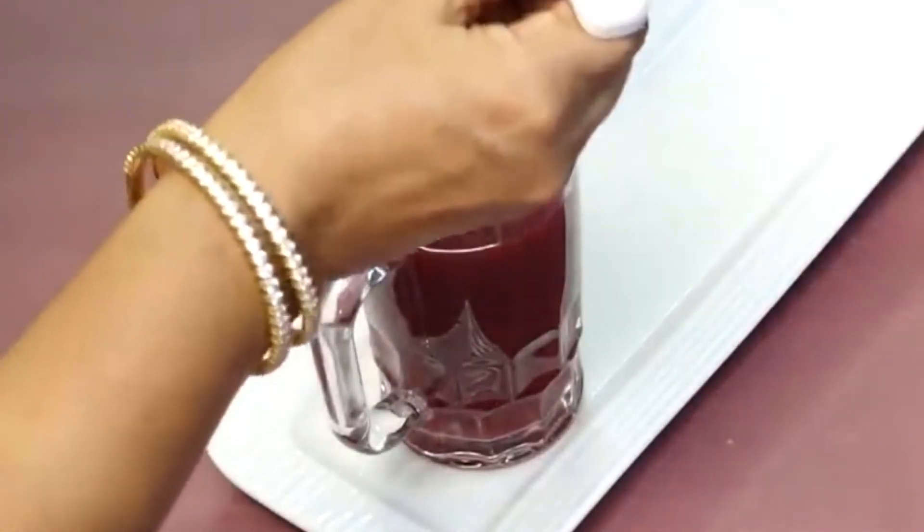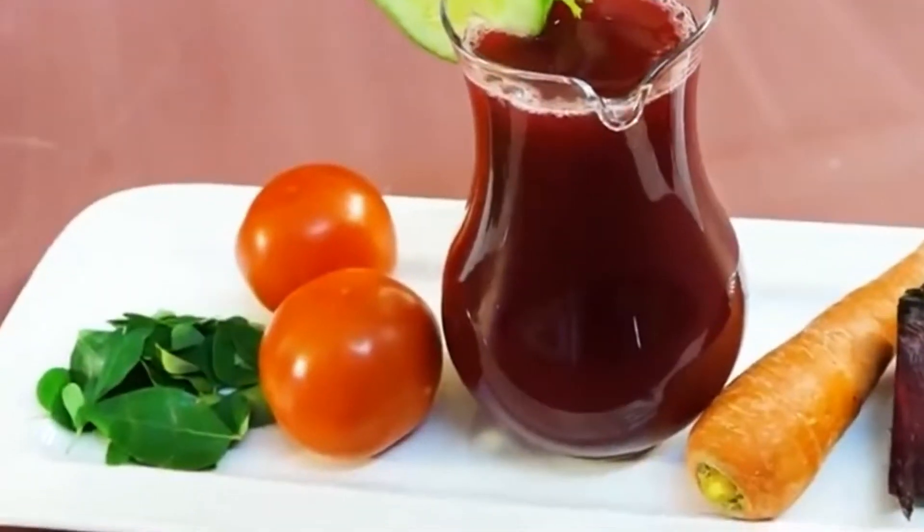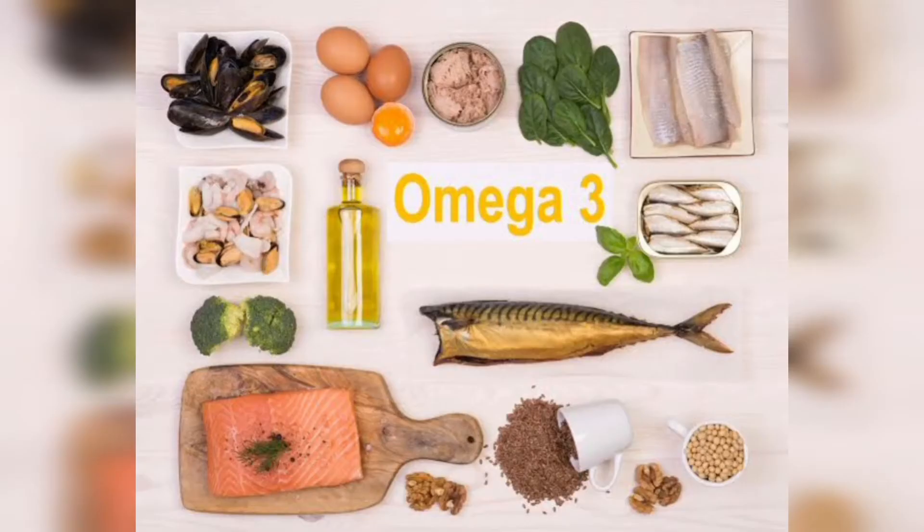This drink every day early morning gives you a little bit of glow. Of course, also add foods rich in protein, omega-3 fatty acids, and vitamins.